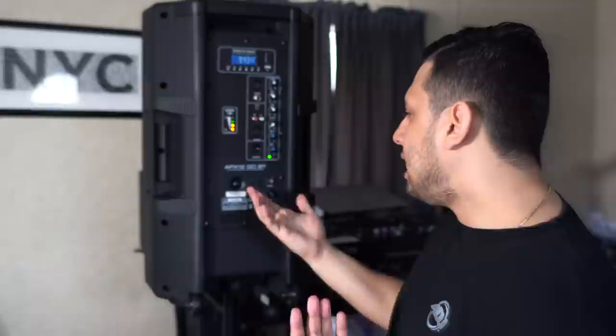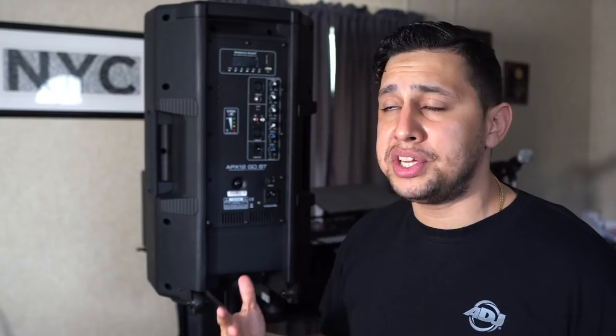Lastly, there's a line-level output for daisy-chaining speakers, and at the bottom you have your power on/off and an IEC input for charging. At only $220, it's honestly not a bad speaker. You can easily pull off a gathering of up to 100 people with just one. This is not a hard-hitting loudspeaker for a 300-person wedding — it's more for PA use and light background music. A super budget-friendly wireless battery-powered speaker with all those features packed in.